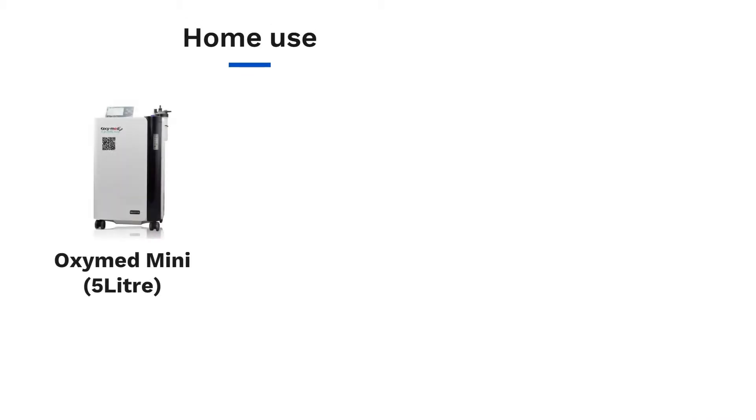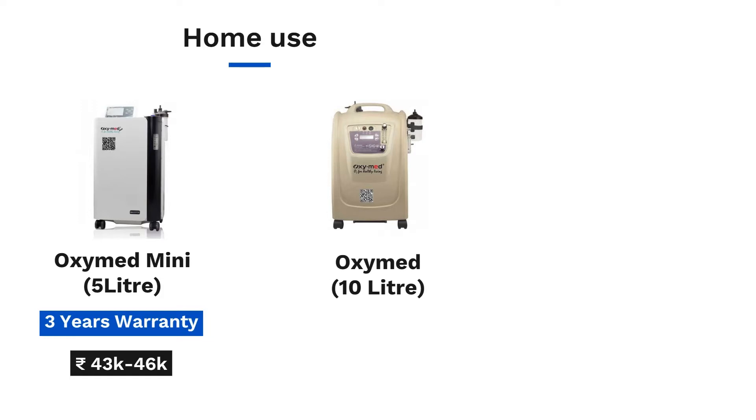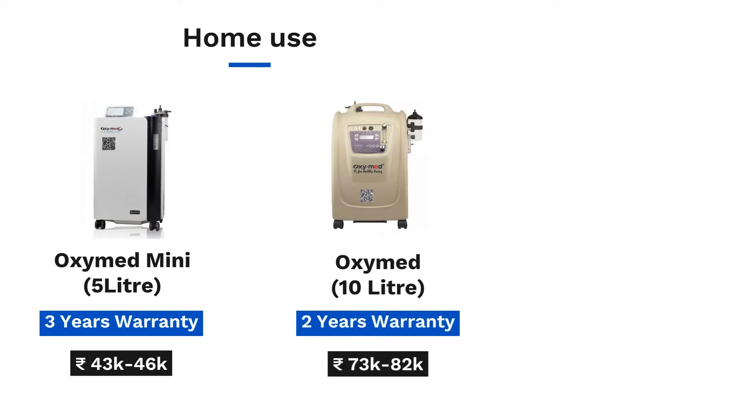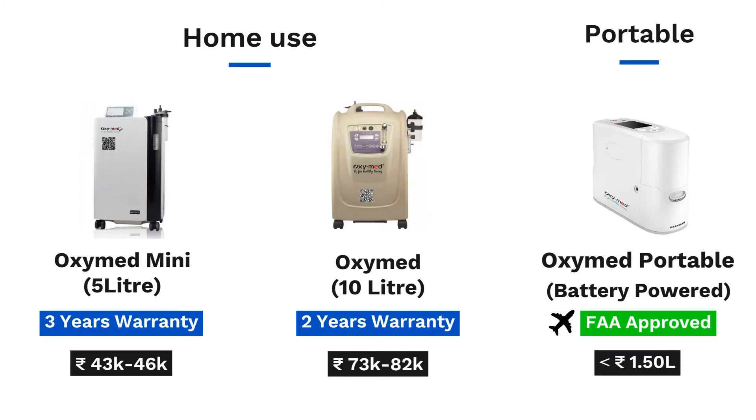Moving on to their models. Their most popular machine is Oxymid Mini, India's first oxygen concentrator with a built-in oxygen purity analyzer that allows you to see the exact purity of oxygen coming out of the machine. Next is Oxymid 10L, the best low-cost 10L oxygen concentrator in India. The third model is the recently launched Oxymid Portable, which has the lowest price among all battery-powered portable oxygen concentrators available in India. What's impressive is how they managed to get an FAA-approved portable under the price tag of 1.5 lakh rupees. FAA approval means you can use the machine while flying, so it is a big deal.